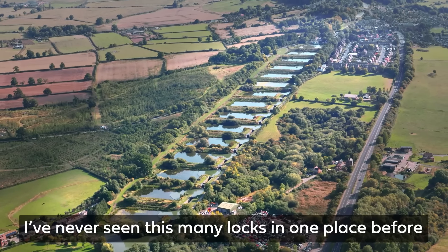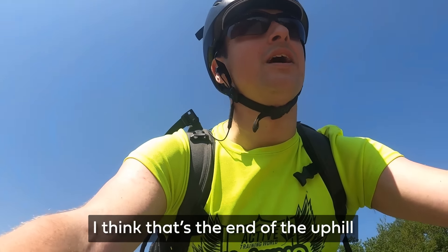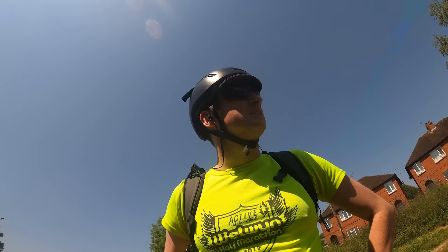I've never seen this many locks in one place before — this is amazing. I think that's the end of the uphill. 35 kilometres, just about 2.5 hours in. His first battery is dead.